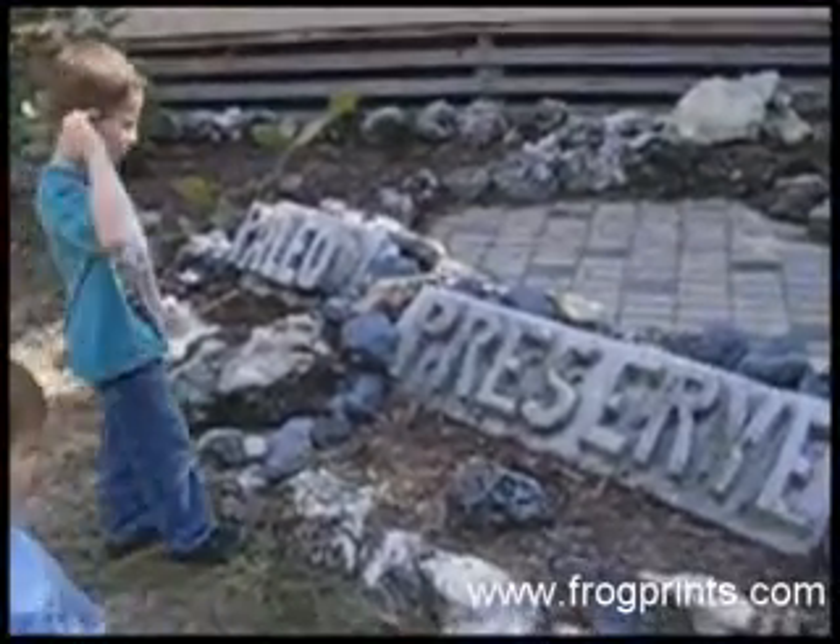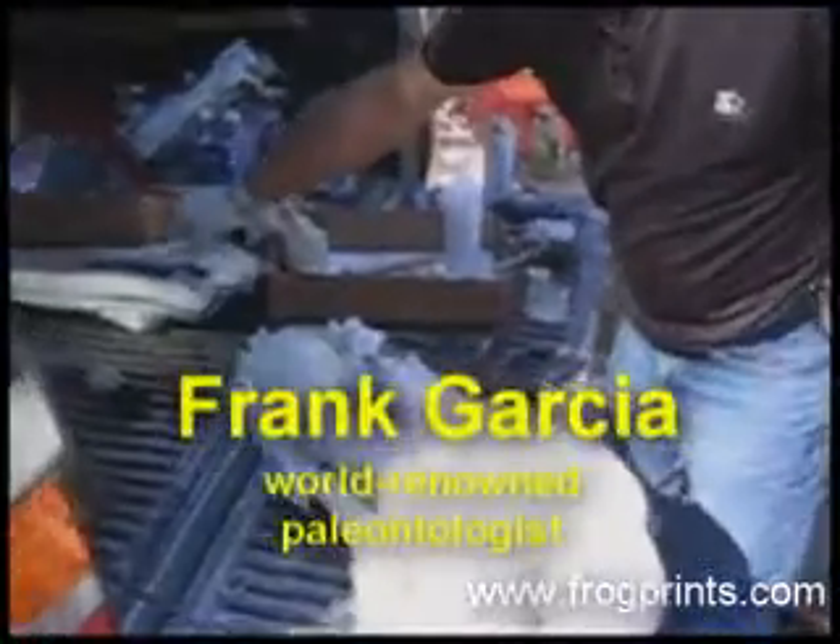And over there is a titanothere leg. You said rhino — yes, a real primitive rhino called a titanothere. It's a humerus — the arm bone right up here — and I have his elbow right here in the jacket.